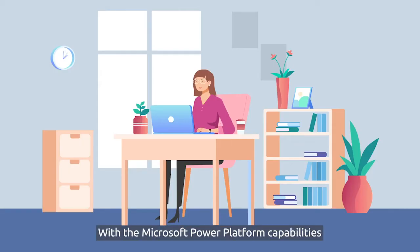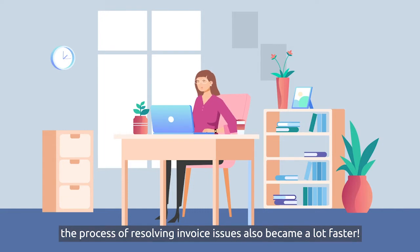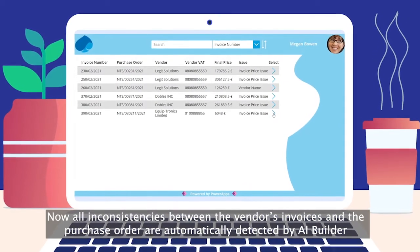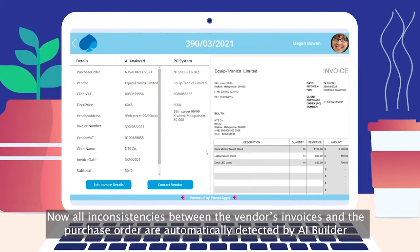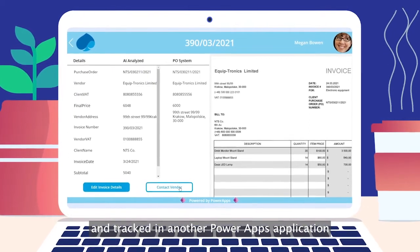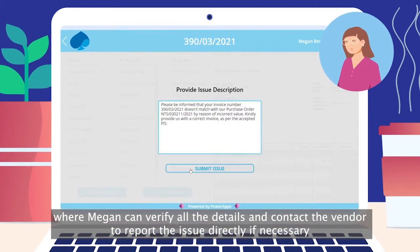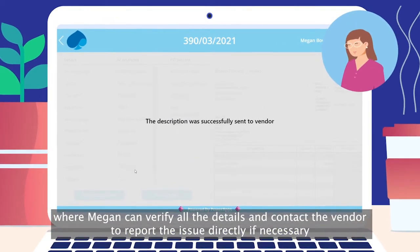With the Microsoft Power Platform capabilities, the process of resolving invoice issues also became a lot faster. Now, all inconsistencies between the vendor's invoice and the company's purchase order are automatically detected by AI Builder and tracked in another Power Apps application where Megan can verify all the details and contact the vendor to report the issue directly, if necessary.